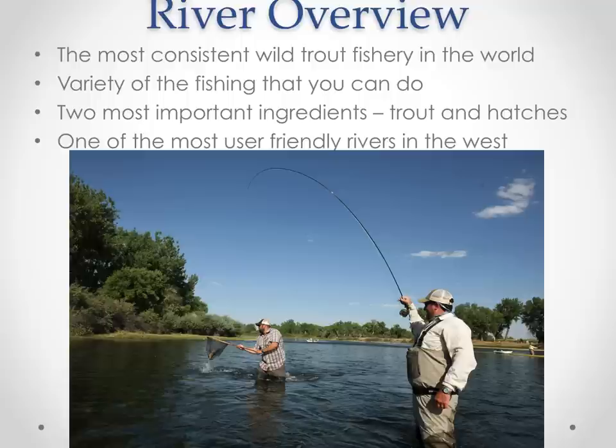There's a variety of fishing you can do on the Bighorn. We like to say this river is anything to anyone. You can employ a variety of tactics — dry flies, streamers, and nymphs — nearly year-round on this river because of the consistency of this fishery. It also has two of the most important ingredients for any tremendous trout fishery: a heck of a lot of trout and really abundant hatches of insects. There's a ton of food for these fish to consume, which is why they grow large and there are so many of them.